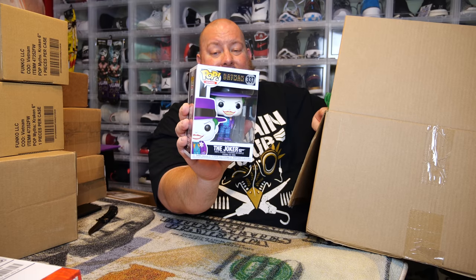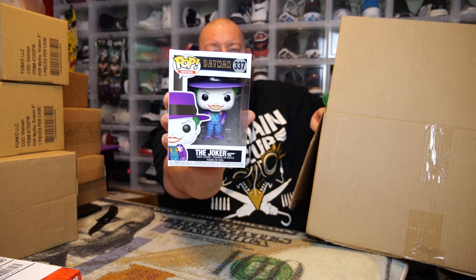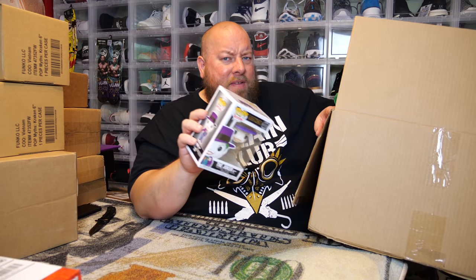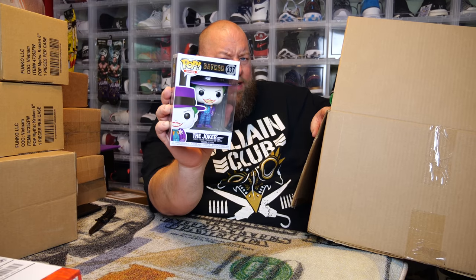This is my Joker from when I was a kid — this came out when I was nine years old, the Joker that touched my heart as a child. The better Joker though was Heath Ledger — the best Joker ever was Heath Ledger. But my favorite Joker is Jack Nicholson. Makes any sense? The best was Heath Ledger, but my favorite is Jack Nicholson.